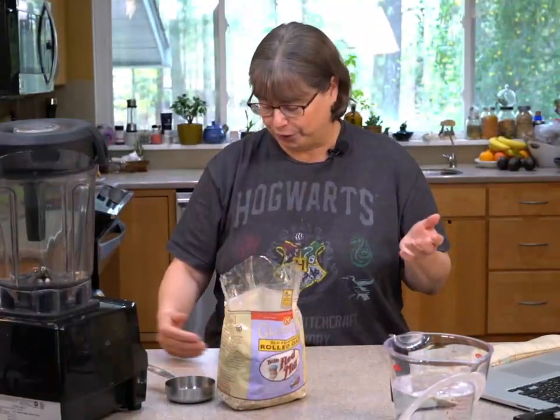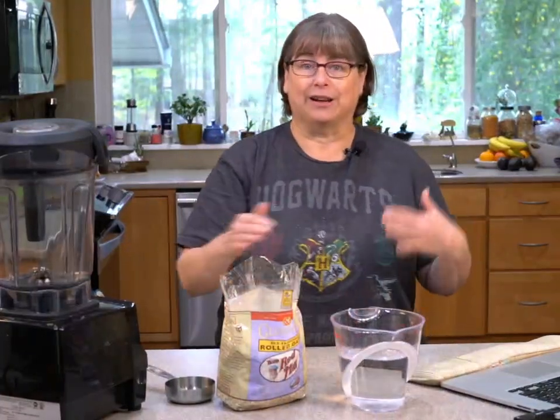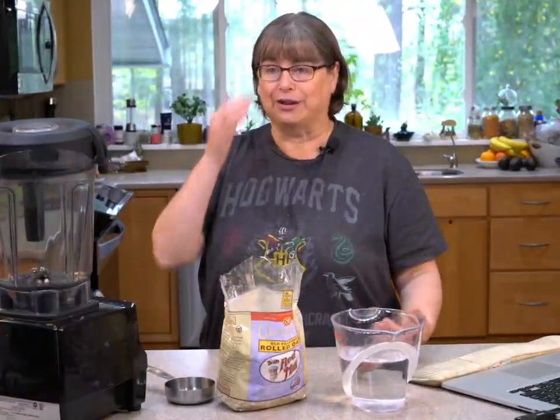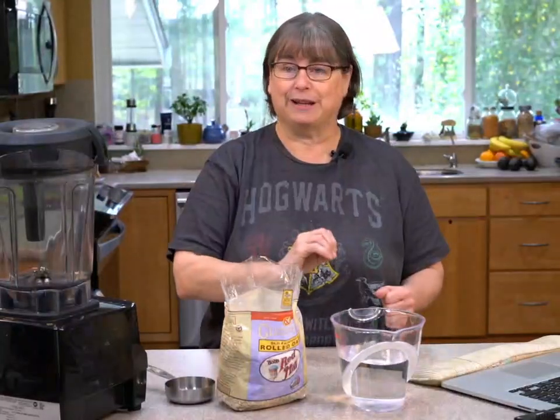So I'm going to show you the way I make oat milk. We got our Instacart delivery of groceries yesterday, so I have three giant milks in the fridge already — I'm only going to make three cups today.